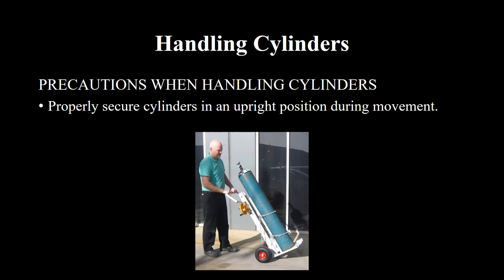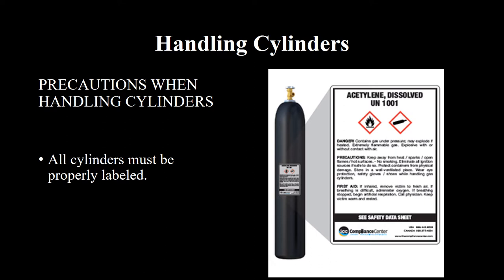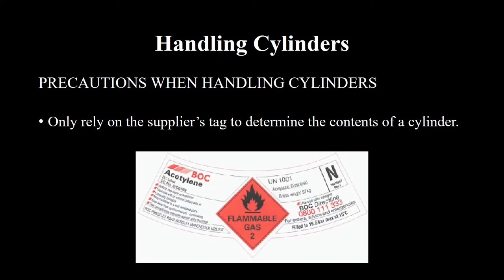Properly secure cylinders in an upright position during movement. Do not use slings or ropes to move cylinders. All cylinders must be properly labeled. Only rely on the supplier's tag to determine the contents of a cylinder.